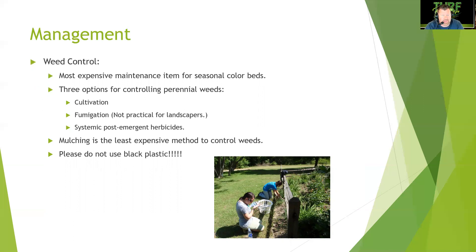Weed control is the most expensive maintenance item for seasonal color beds because you'll need to hand-pull weeds — you can't spray Roundup around annuals. Three options for controlling weeds are: cultivation and manual labor, fumigation (not practical for landscapers), and plastic mulch culture (also not ideal for landscapers). Systemic post-emergent herbicides translocate through the plant rather than just killing on contact, but spraying weed controls around annual beds is too risky.